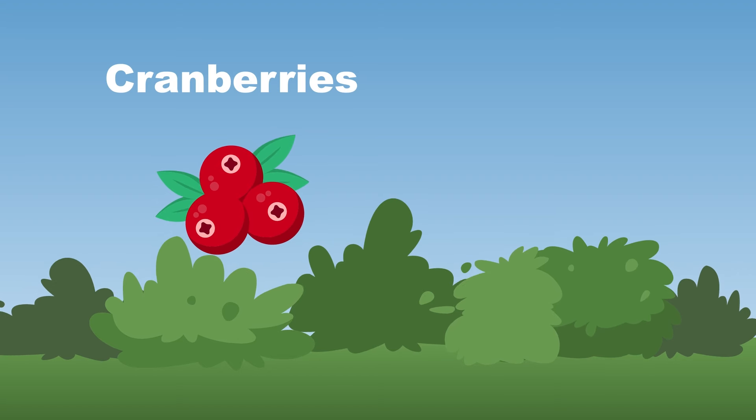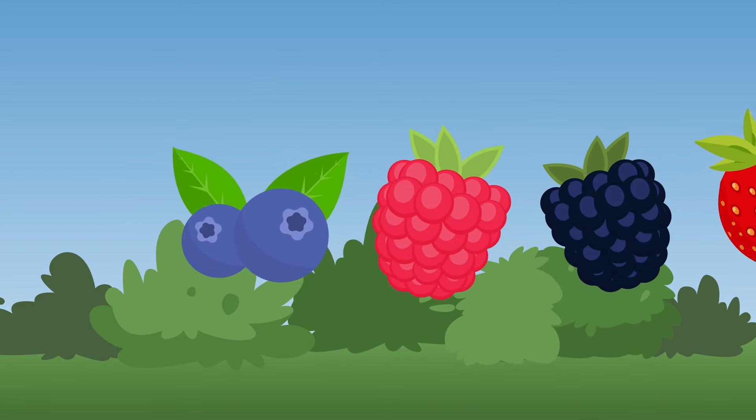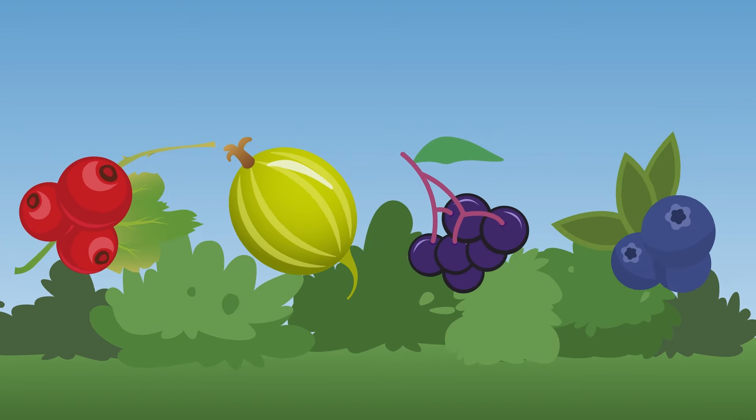Cranberries grow on low trailing bushes and are typically red — used in sauces, juices, and inside dishes for the holiday spread. What kind of berries grow on bushes? How many can we learn in the song? These are the most common berry bushes, now come and sing along!